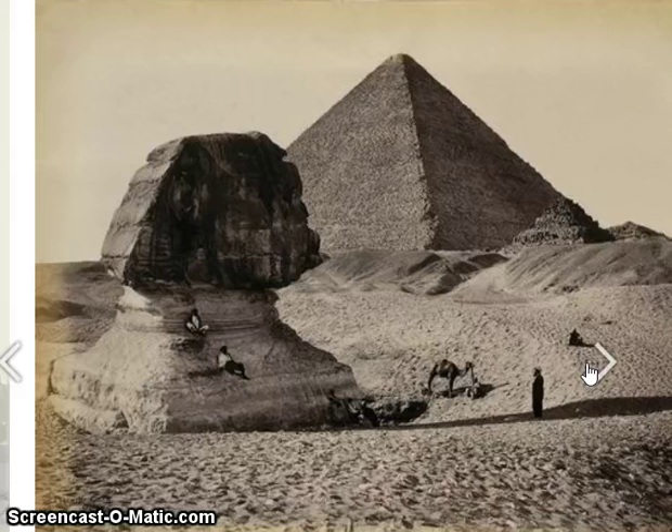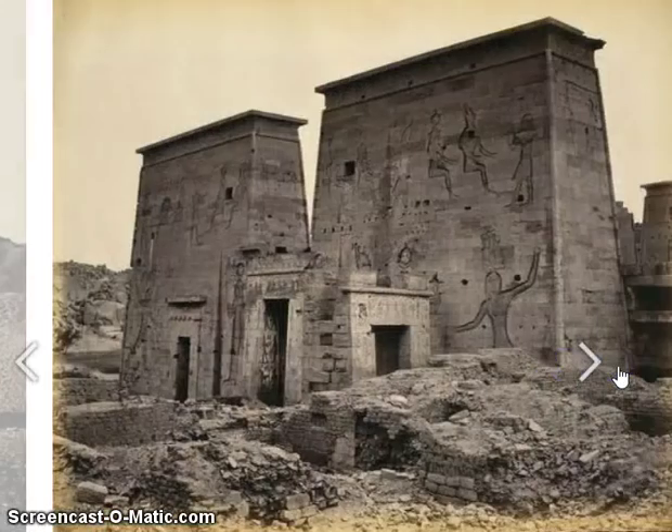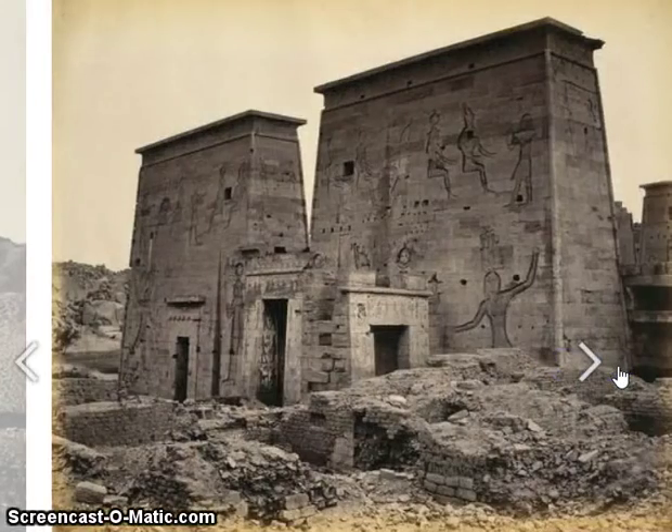These photos are coming from the time of the American Civil War, so they are definitely really old — some of the first we have. You can see that the Sphinx was buried up to his chest. The face looks rather deteriorated, and it's obvious that the Sphinx has undergone a lot of modern restoration.